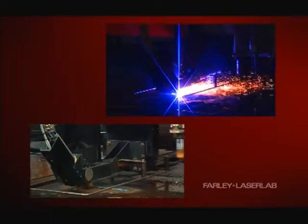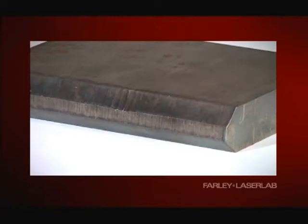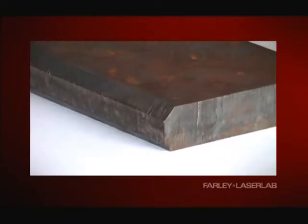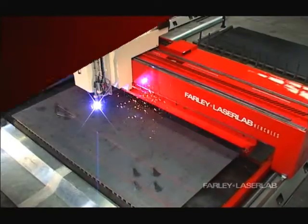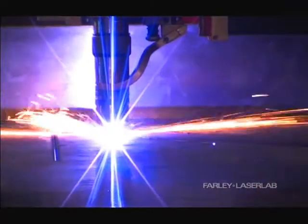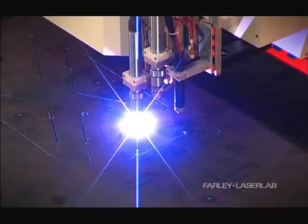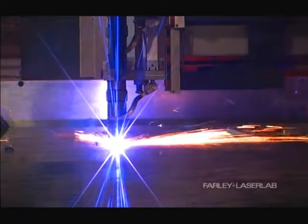Where required, bevel heads can also be fitted. Single, double or triple bevel preparations can be achieved, and it is even possible to cut varying bevels for complicated shapes. Cutting can be performed on a dry table with powerful fume extraction or a water table. The new generation plasmas are quieter, faster and have significantly lower operating costs with much more consistent cut quality than older plasmas.